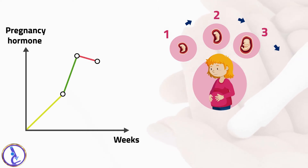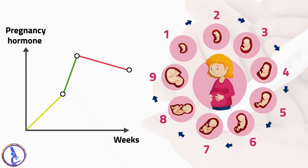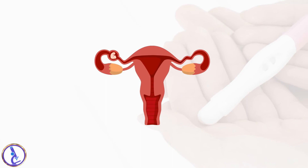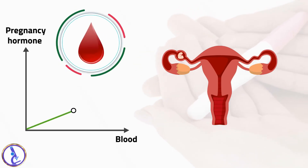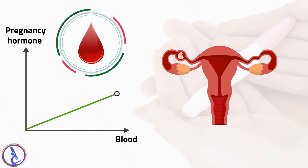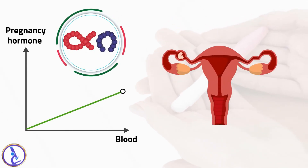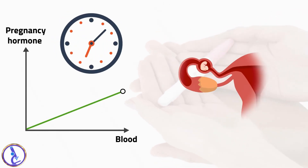HCG levels then fall slowly during the remainder of the pregnancy and are no longer detectable within a few weeks after delivery. When a pregnancy occurs outside of the uterus — an ectopic pregnancy — the level of HCG in the blood increases at a slower rate. When an ectopic pregnancy is suspected, measuring HCG in the blood over time may be useful in helping to make a diagnosis.